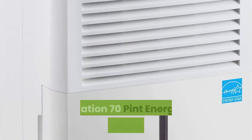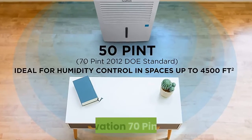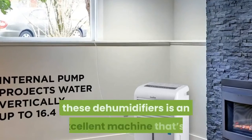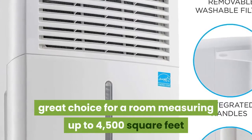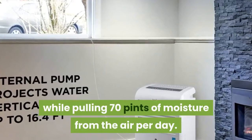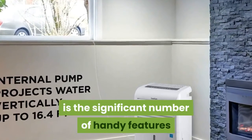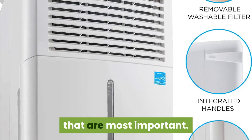Number 5: Ivation 70 Pint Energy Star Dehumidifier. Made by the famous Ivation, this dehumidifier is an excellent machine that's a great choice for rooms measuring up to 4,500 square feet, while pulling 70 pints of moisture from the air per day. The best thing about this dehumidifier is the significant number of handy features that it comes with.